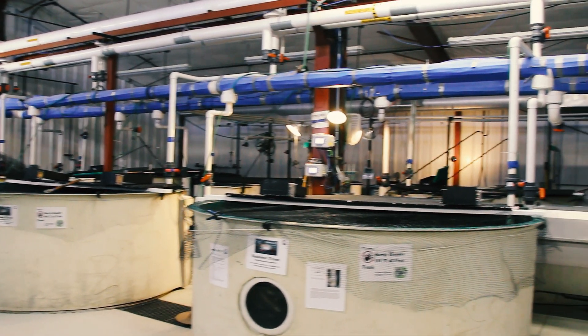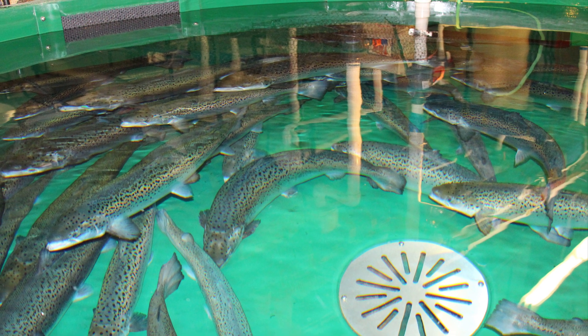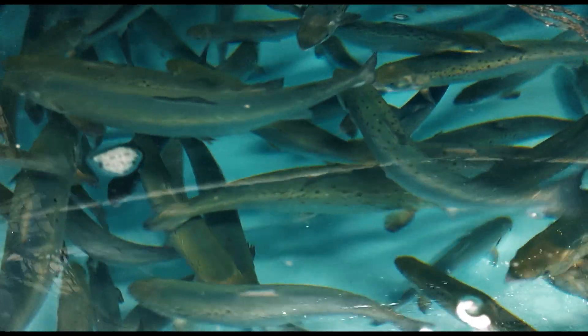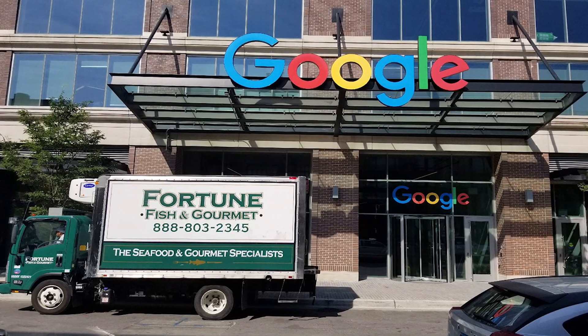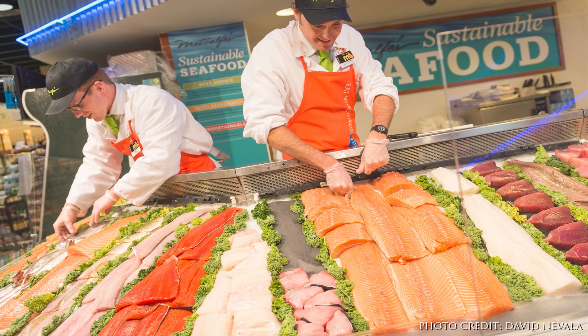Land-based closed containment salmonid production represents an important and growing sector of the overall aquaculture industry. These land-based operations utilize water recirculating aquaculture systems, also known as RAS technologies. RAS can provide numerous benefits including enhanced biosecurity, increased optimization and control over the fish rearing environment, effective capture of waste, no interaction between farmed fish and wild fish populations, and reduced overall carbon footprint by providing increased domestic seafood availability close to local markets.